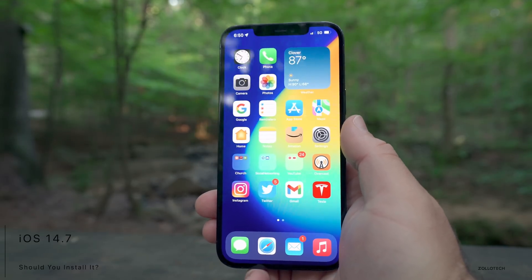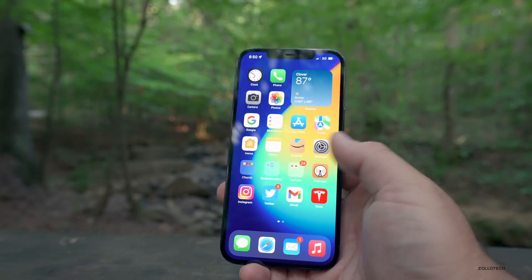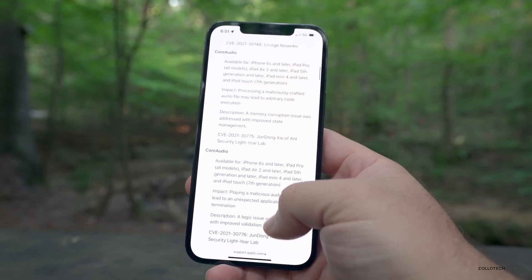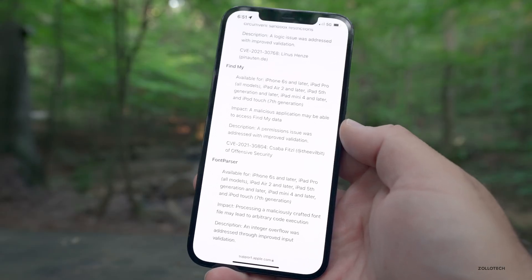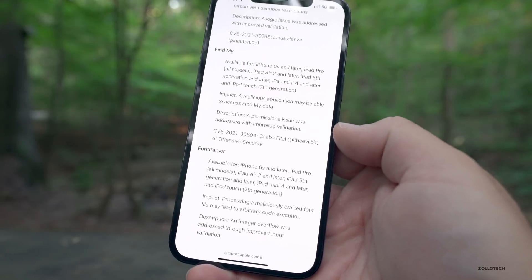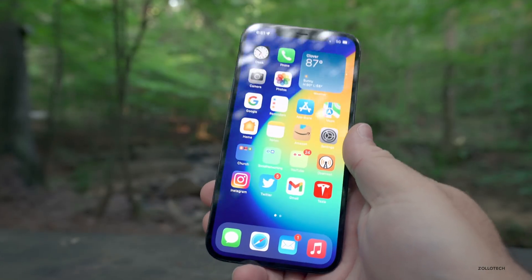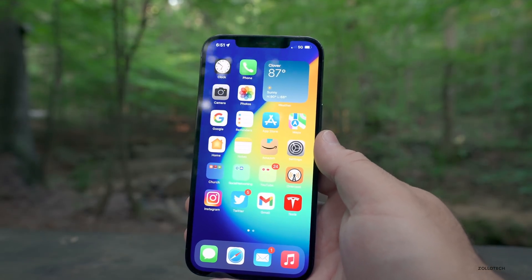Should you install iOS 14.7? Absolutely, and the main reason is security vulnerabilities. Even if new features and bug fixes aren't a big deal, security vulnerabilities should be. On Apple's security website you can see all the patches — including a Wi-Fi bug fix and a Find My fix where a malicious application may have been able to access Find My data, which was addressed with improved validation. If you're even on iOS 13, I'd definitely recommend installing this as it fixes a lot of security bugs plus all the other bug fixes.